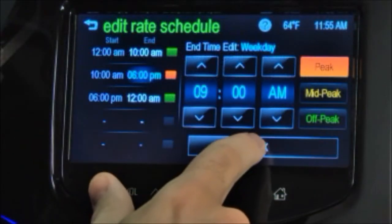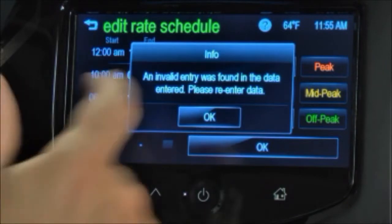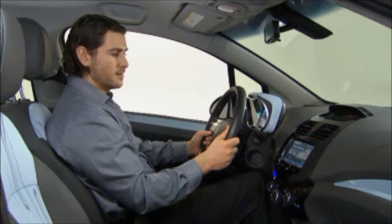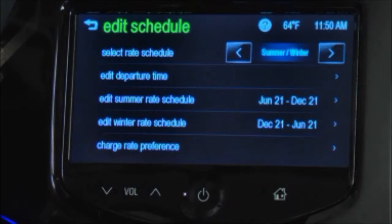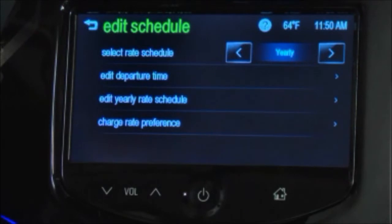If a finish time does not follow a start time, the error message displays: an invalid entry was found in the data entered, please re-enter data. Follow the same procedure for entering winter electric rate info. There is also a yearly option if you don't have or want to use the summer or winter schedules.